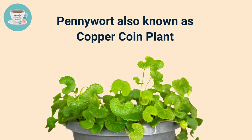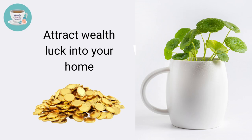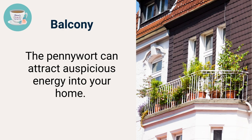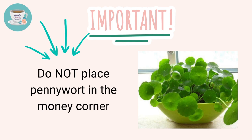The fourth one is pennywort, also known as the copper coin plant. The shiny vibrant leaves resemble penny coins, making it a popular feng shui plant symbolizing abundance and prosperity that can attract wealth luck. Pennywort is an aquatic plant — make sure you control the water pH between 6.5 to 7. It can grow both indoors and outdoors. You can place it on the balcony or in the living room to enhance positive energy, but if grown in water, do not place it in the money corner.